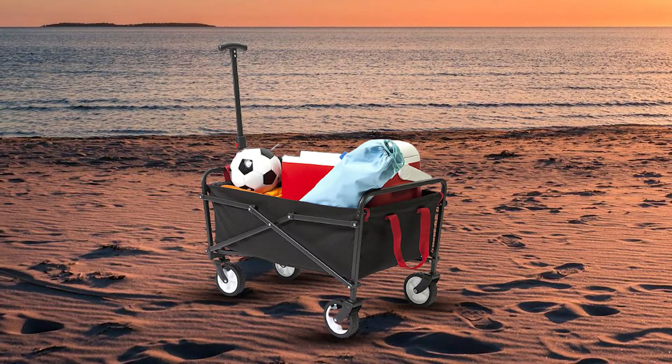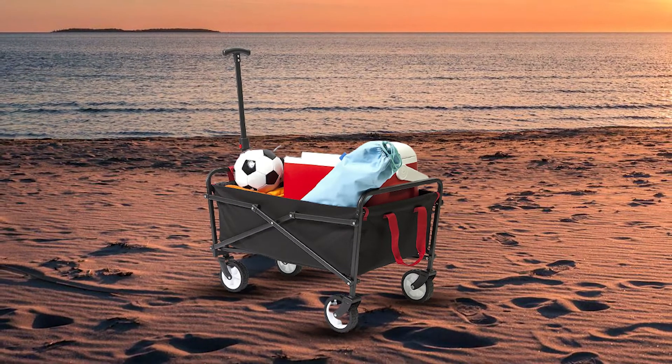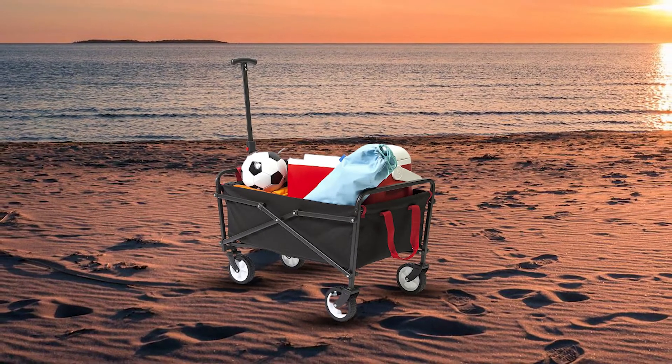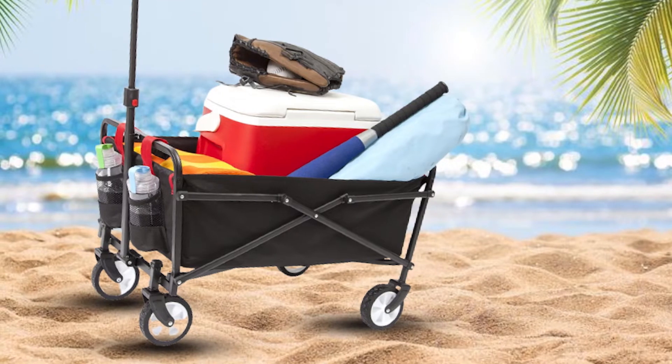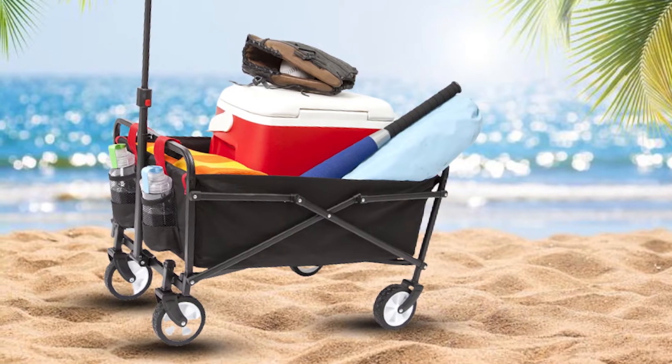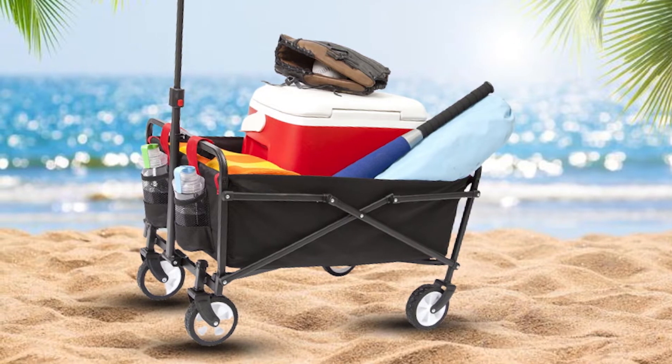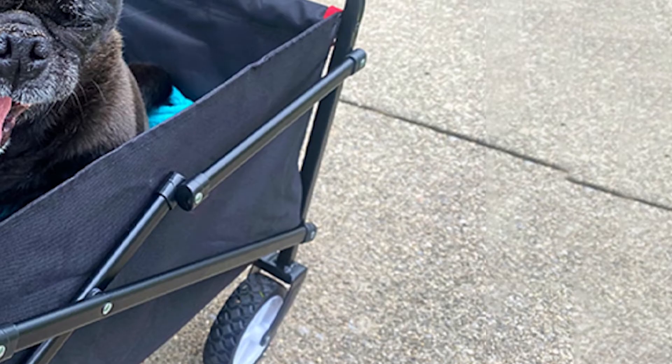Due to its strong steel frame, the ISSK beach wagon shows exceptional durability when exposed to sand and saltwater. The combination of frame quality and reduced weight ranks it among the best beach wagons in this category. The box is made of 600D polyester to complement the overall quality.